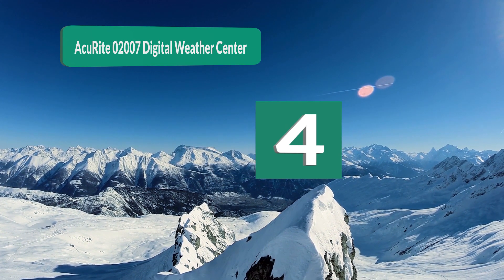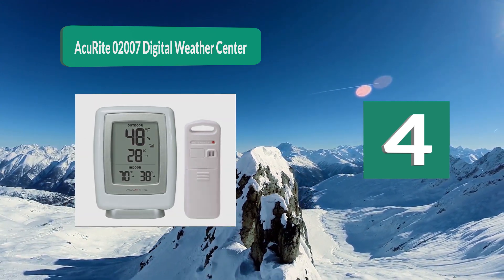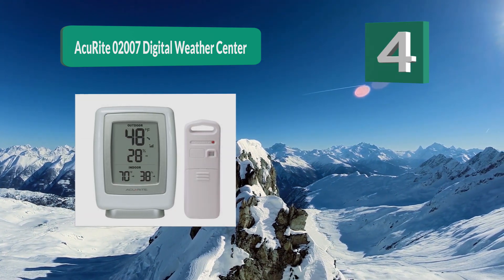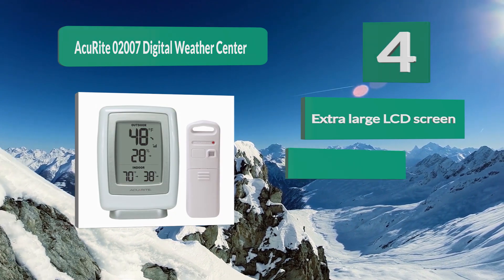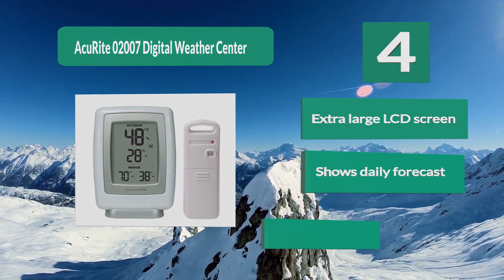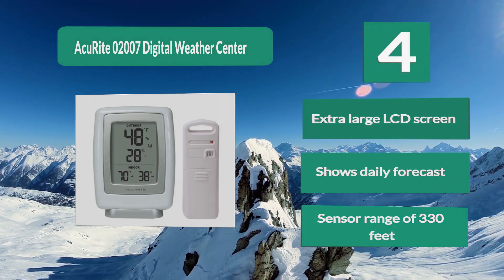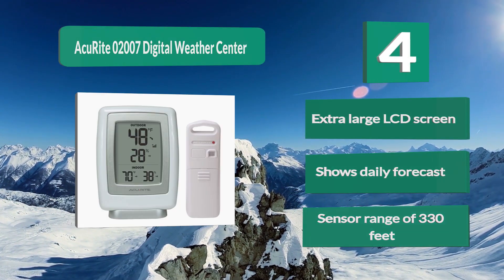Number 4: ACU-RITE 02007 Digital Weather Center. This unit from ACU-RITE will provide all of the information you could possibly need, from indoor and outdoor temperatures to humidity and barometric pressure. You won't have any problem determining the weather regardless of your location or time of day. Features include an extra large LCD screen, daily forecast display, and a sensor range of 330 feet.